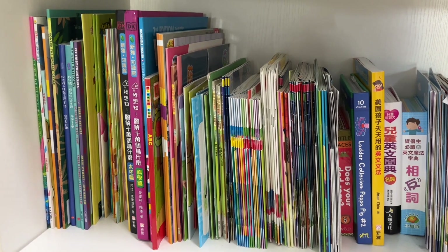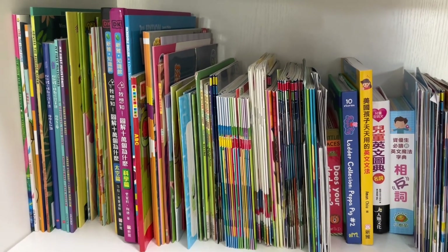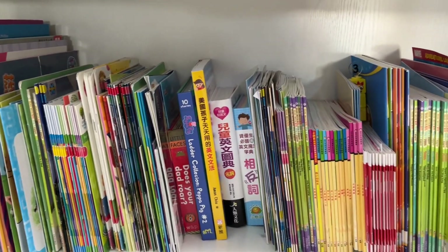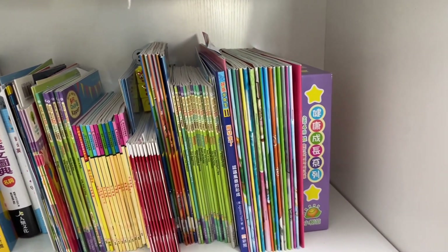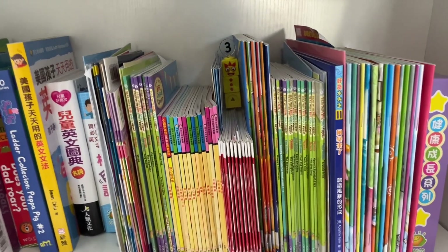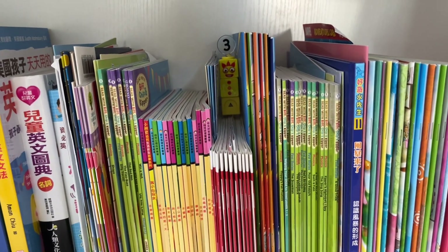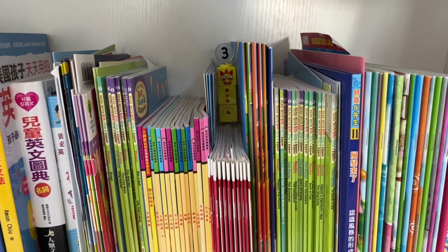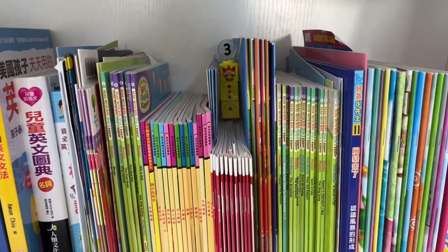Good job, you did it! The next number is number 3. I hope you can find it. We need to find number 3. Zero, can you find it? Yes, yes! It's between the books. Oh, I also can find it.